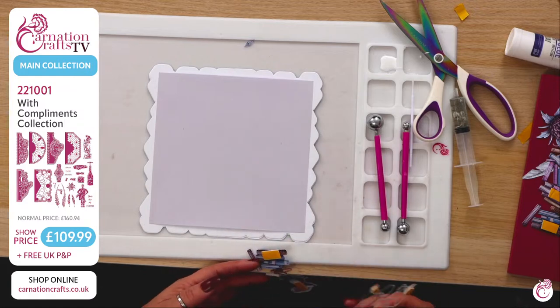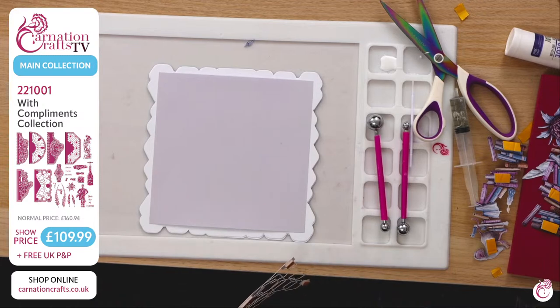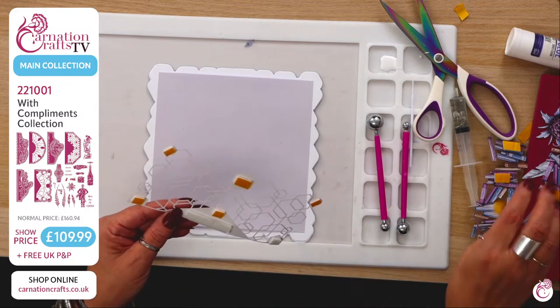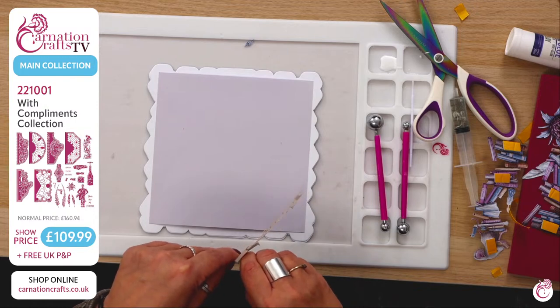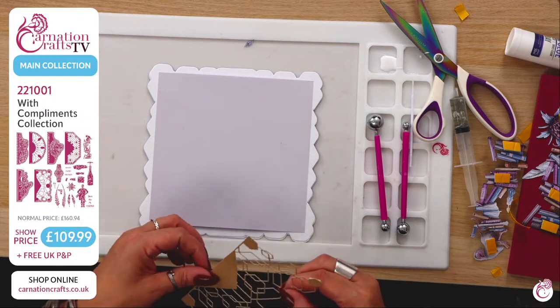Rachel asked: will Carnation Crafts be going to Crafting Live? As far as I know, no — it's not something they'll be doing this year. Carnation have got so much going on at the minute, it is crazy crazy. I think it's just something they can't fit in with everything else right now, but hopefully one day we'll get to meet you all — even if it's just in a cafe having a brew.